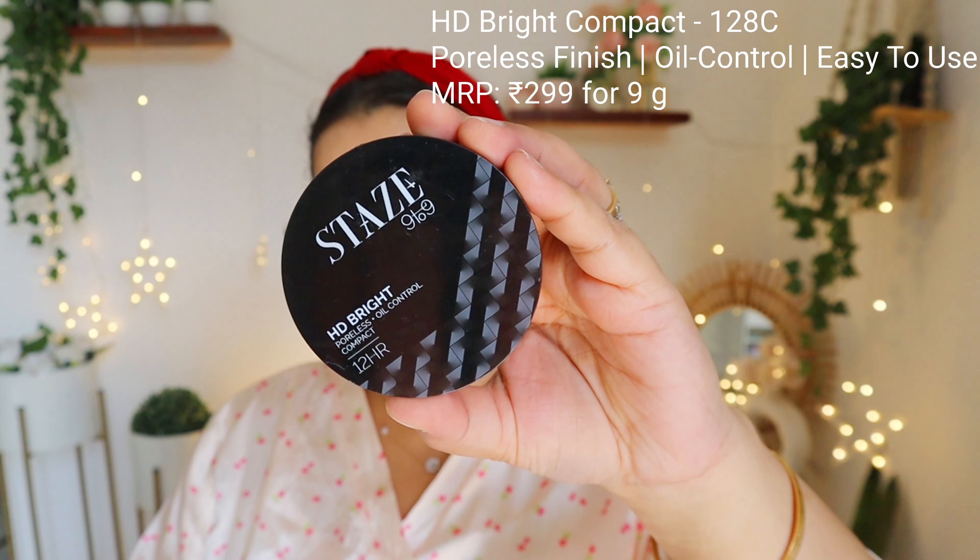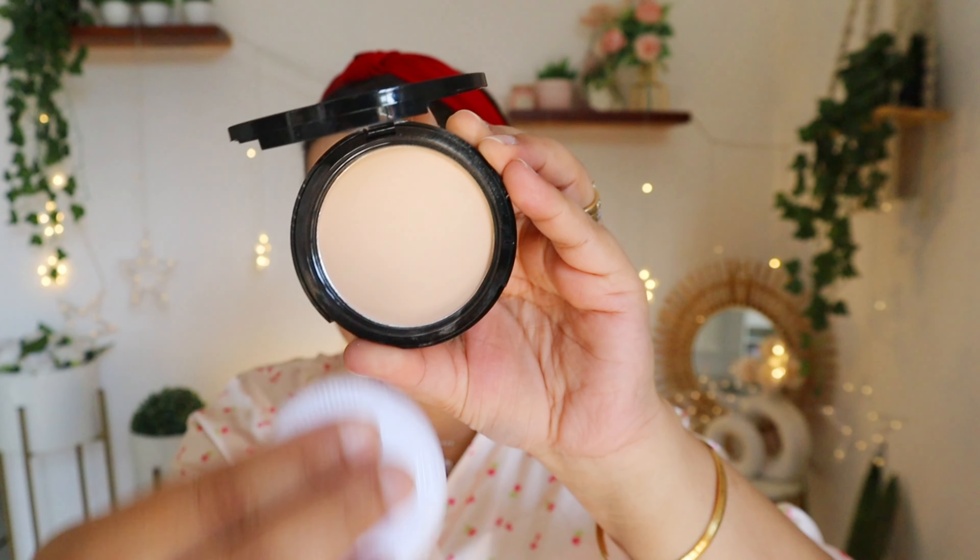For the base I'm using this Stays 9-9 HD Glow Poreless Plus Matte Foundation. This is a 12-hour long lasting foundation. It gives you full coverage yet the formula is very lightweight and you can blend it with your hands — no sponge or brush needed. It doesn't feel cakey at all, plus it's transfer resistant, perfect for those hugs and cheek kisses during the celebrations.